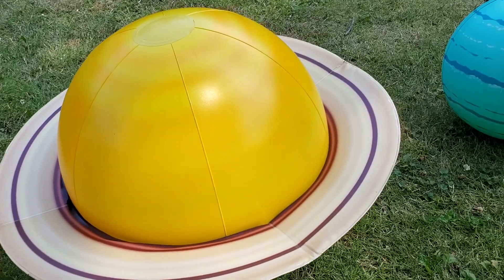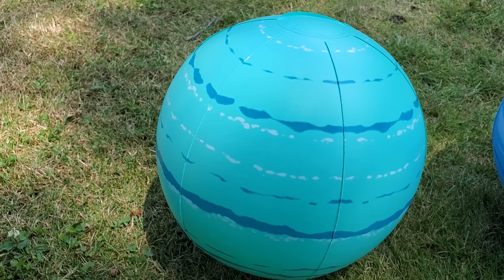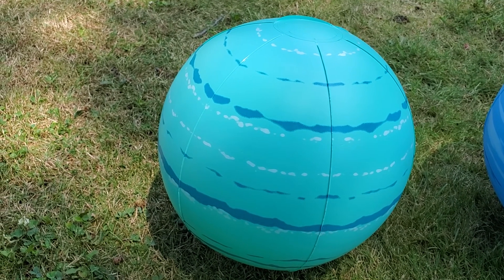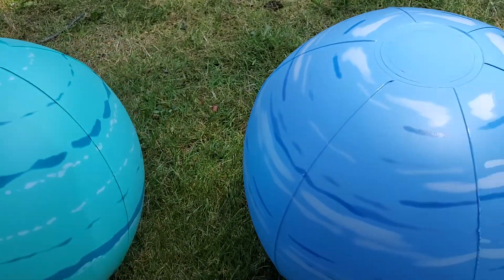And Uranus is upside down. It's very super cold. You freeze. Uranus is super funny.